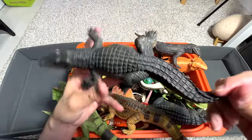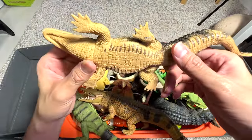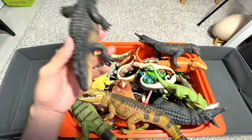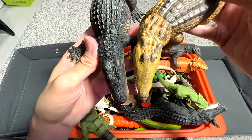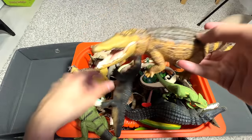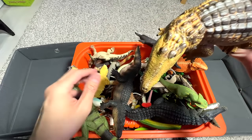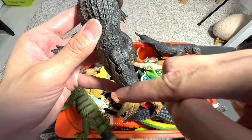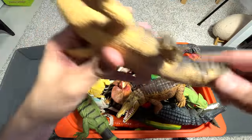Moving on, this is a relatively new alligator figure. If you guys take a look at the difference between an alligator and a crocodile, one way to differentiate them is basically by the snout. The crocodile has a narrower, more triangular snout, as compared to the alligator, which has a more rounded and wider snout. So this is an alligator.